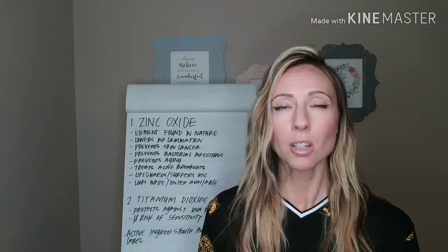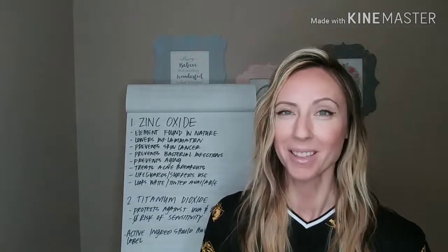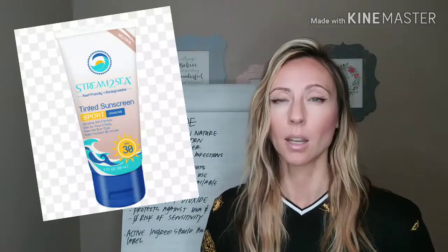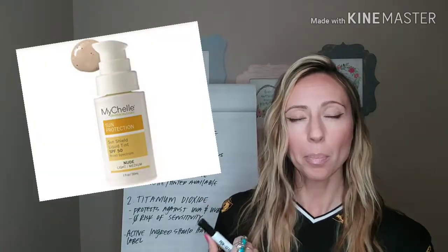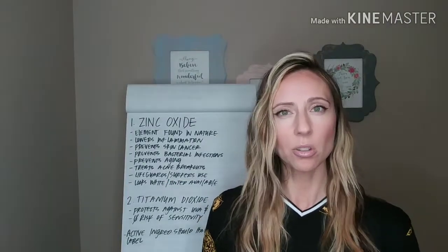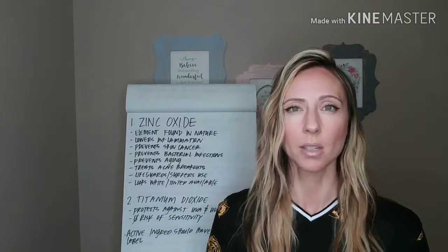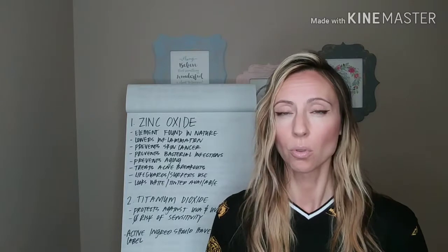For adults that don't want to look like Casper the ghost because we care what people think, we want something that's not going to be so white. There is zinc oxide that's tinted, and it is awesome. There are a lot of awesome tinted zinc oxide sunscreens out there, and I actually use those for my makeup in the summertime so I can get the protection that I need, and it covers really well.